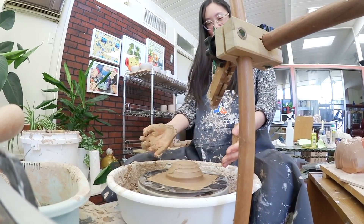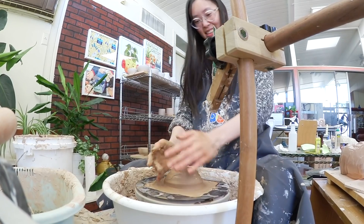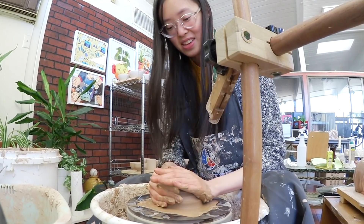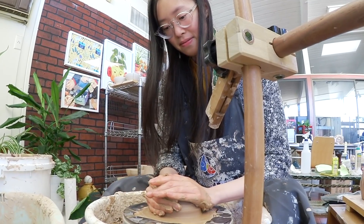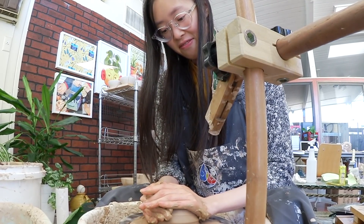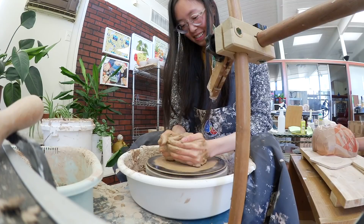Growing up I was always very frugal and didn't spend too much money on extra hobbies because I was taught it's a waste of money. But if it makes you happy to be surrounded by tiny little jars full of little moss and dirt, then is it really that much of a waste?